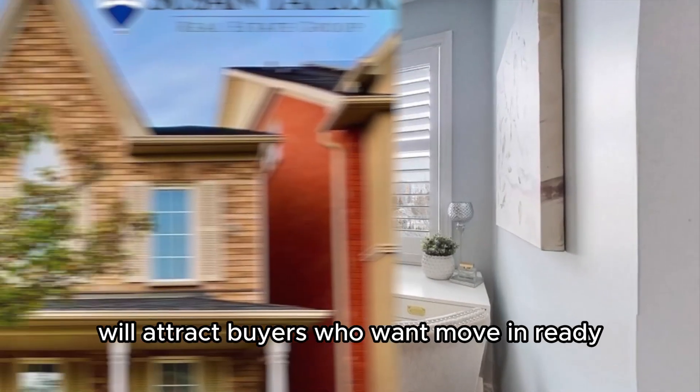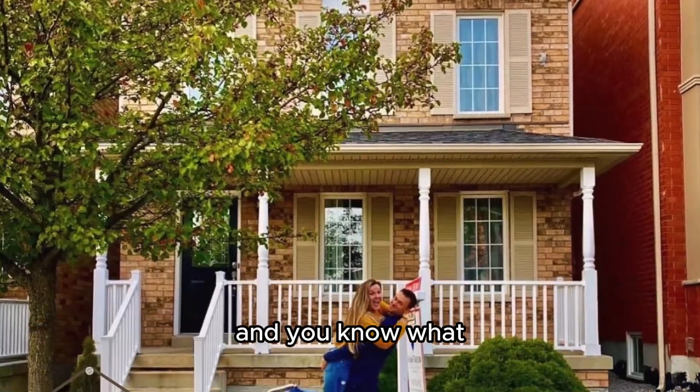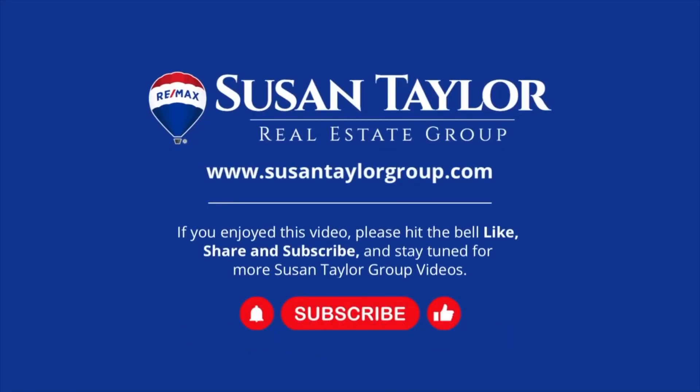A home styled with current colors and finishes will attract buyers who want move-in ready, and they'll pay for that privilege. We include professional staging services to all of our sellers.